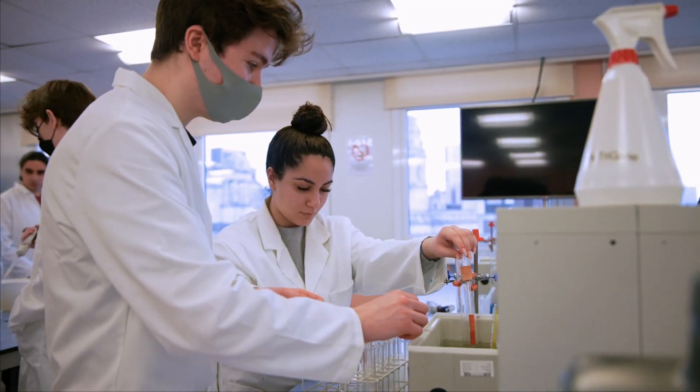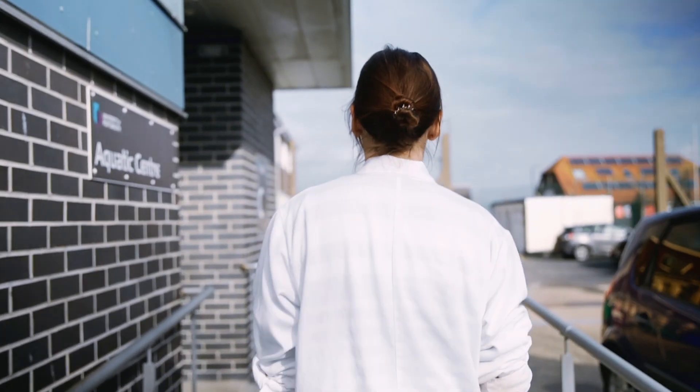The Marine Biology course here at the University of Portsmouth is a three-year degree, and it is accredited with the Royal Society of Biology. This is very important because it gives a really good, firm seal of approval for our degree.